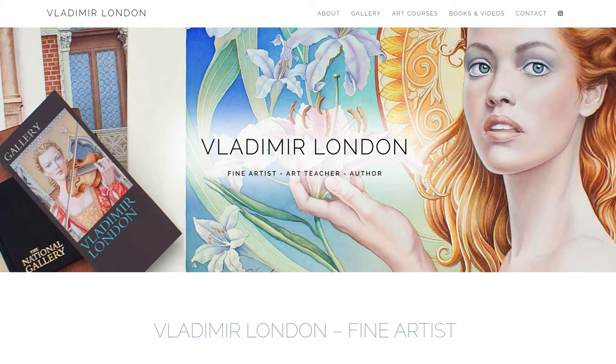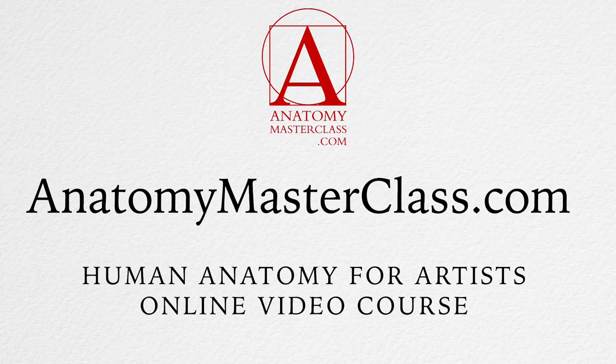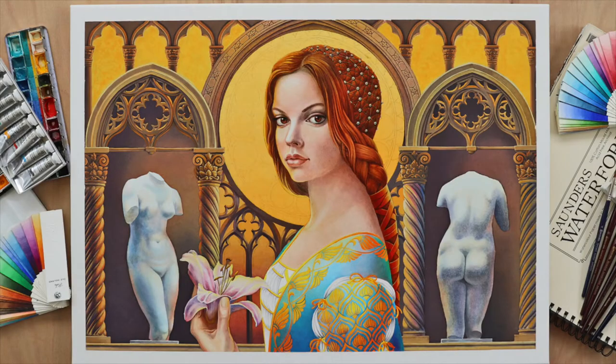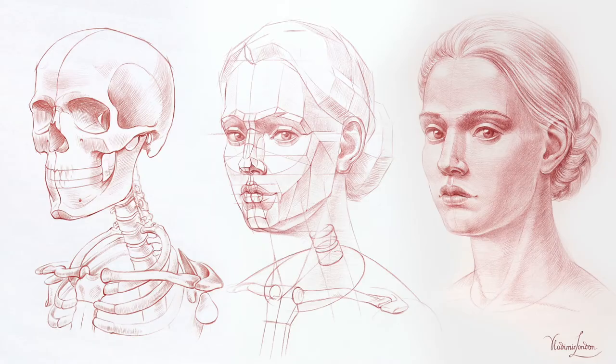Vladimir London is an art tutor and creator of several online art courses, including Drawing Academy, Anatomy Masterclass, and Life Drawing Academy. As a professional artist, Vladimir paints in watercolour and oil, as well as doing figurative drawings.